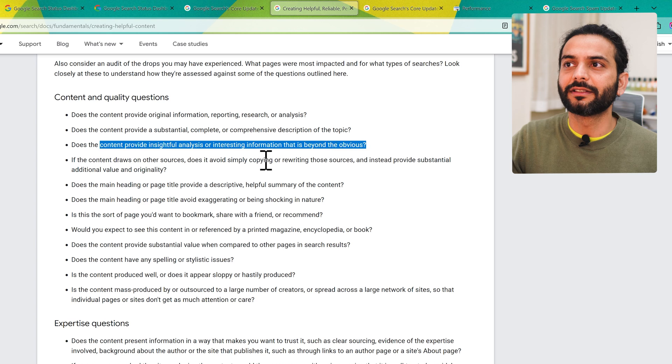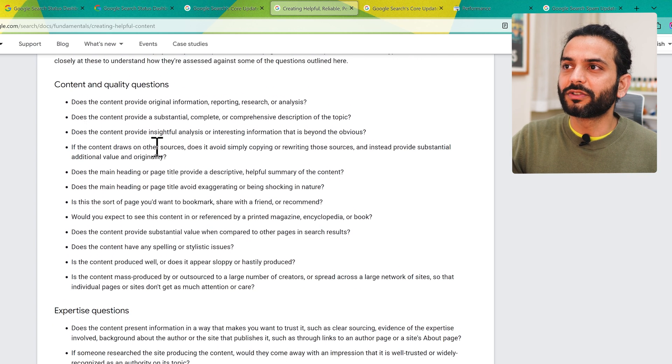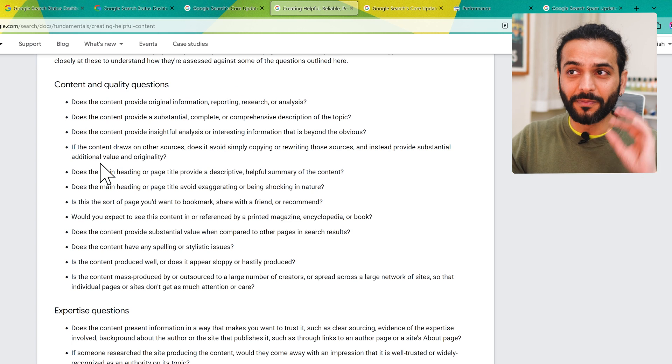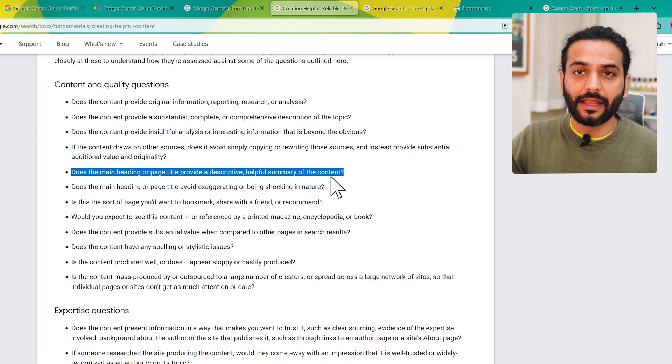Does the content provide insightful analysis and interesting information beyond the obvious? You need to write detailed blog posts, not just the obvious things. If the content draws on other sources, does it avoid simply copying or rewriting those sources and instead provide substantial additional value and originality? A lot of people copy content — avoid these things.